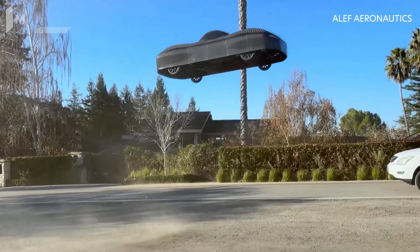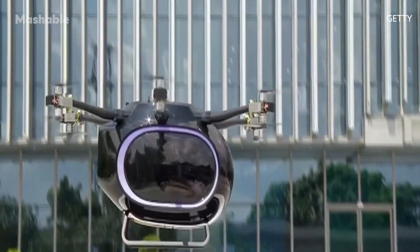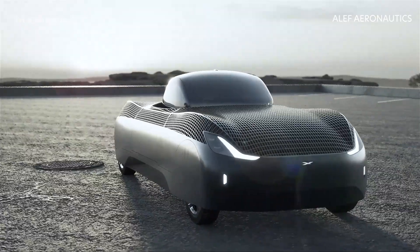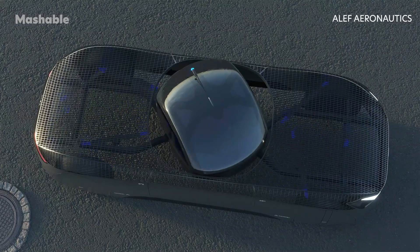The skies above us may soon be dotted with cars like this one. While most existing flying cars resemble helicopters, US company Aleph Aeronautics' flying prototype is designed to look like a real car.